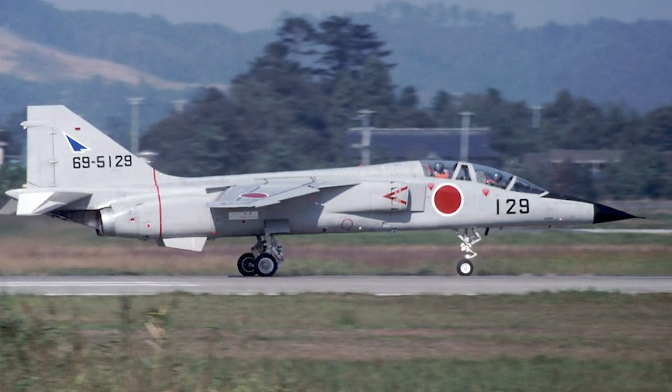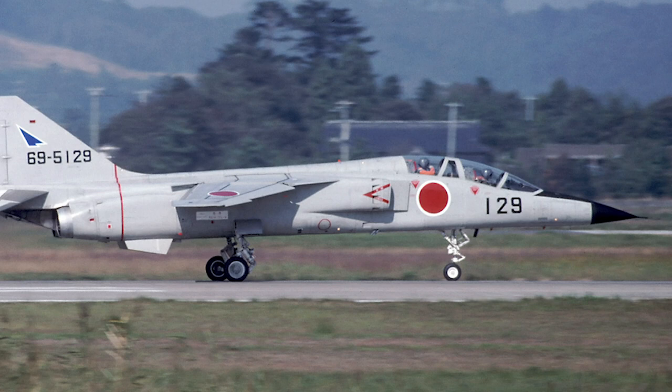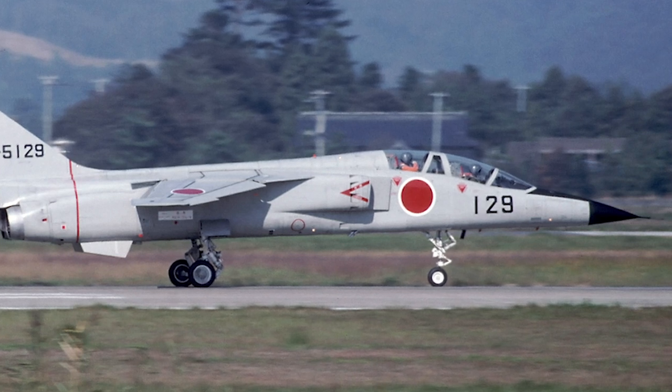The T2 entered service in 1975, phasing out the F-86 Sabre from the advanced training role. Ninety production T2s were produced, with the last aircraft produced in 1988. The aircraft type was retired in 2006.